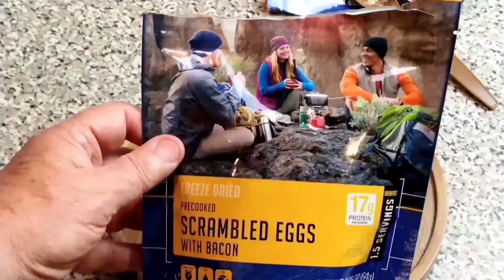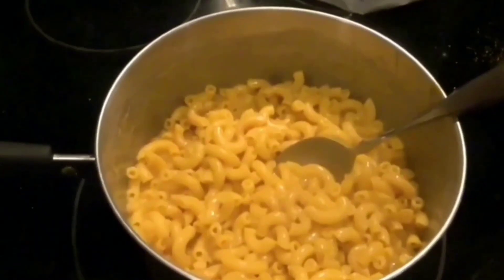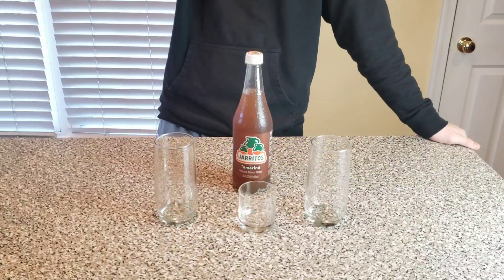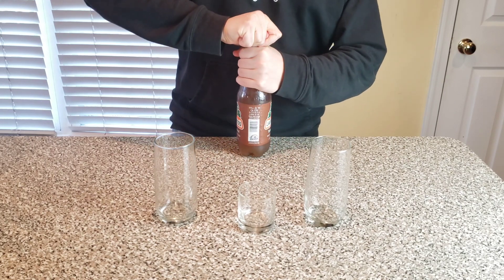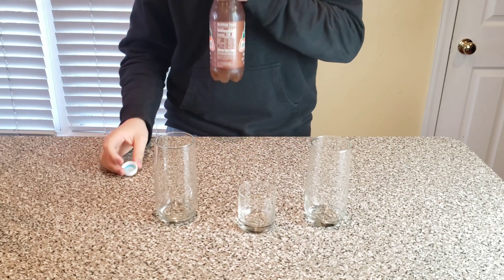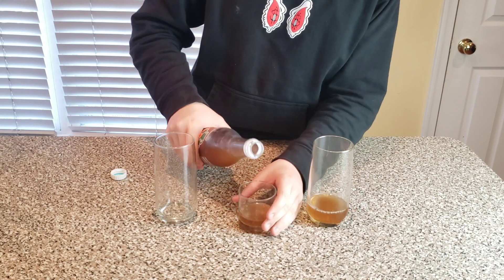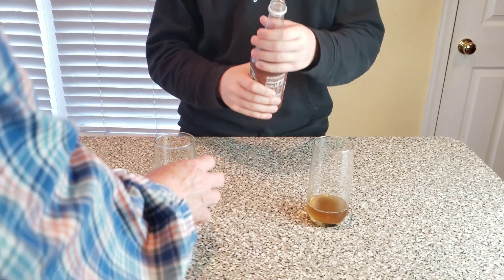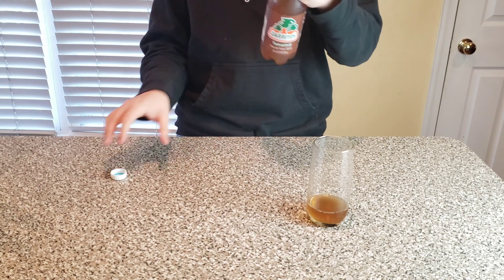Here we are with tamarind flavor soda. It looks very thick, as if there's tamarind particulate floating through it. There's also a big bottle of soda — this looks like at least a pint. It's 25 ounces, so about 1.6 pints. It smells pretty good.